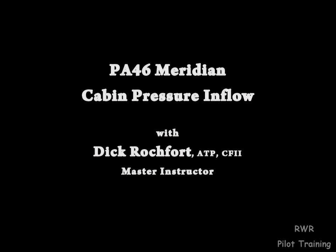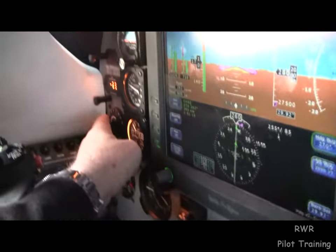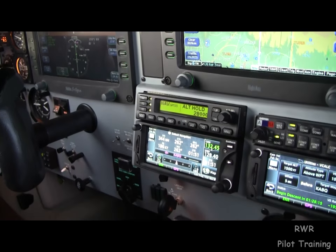Let's talk about the ECS, the Environmental Control System. This works in tandem with the inflow valve and the outflow valve, which is controlled by the pressure controller to control the pressure in the cabin.